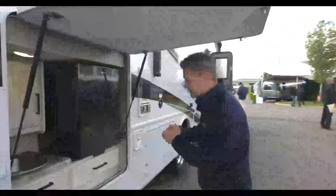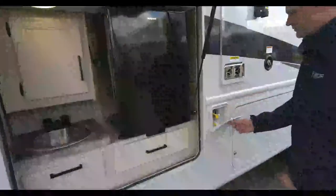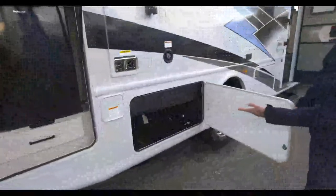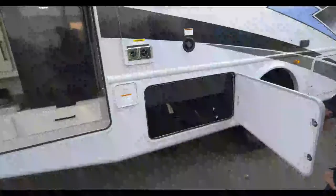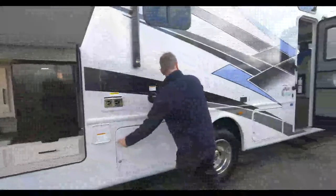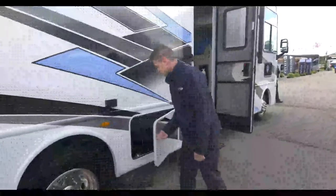Now we're moving on to the 30C - this is the other Resonate floor plan. This one has an exterior kitchen. You're going to have a 1,000-watt inverter, shelves, storage, drawers. This is the Home Collection decor you see here. Exterior propane connection is right here. Detachable 50-amp shore power cord - you can keep it anywhere. Fresh water fill is right here as well, and 110V outlets right here.